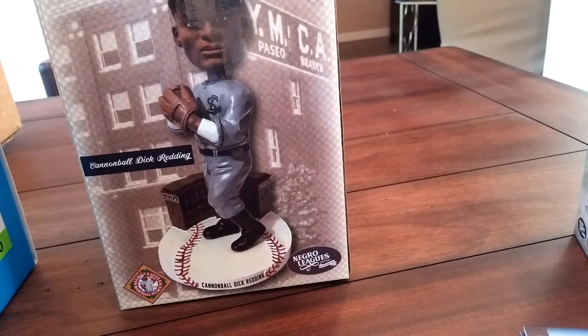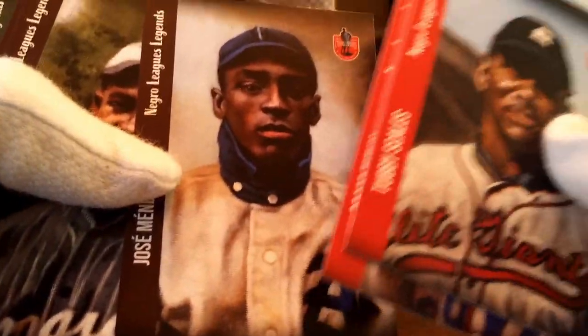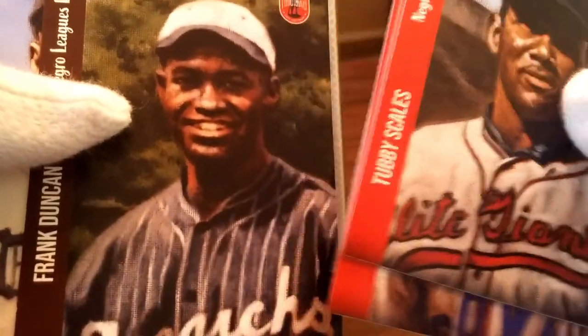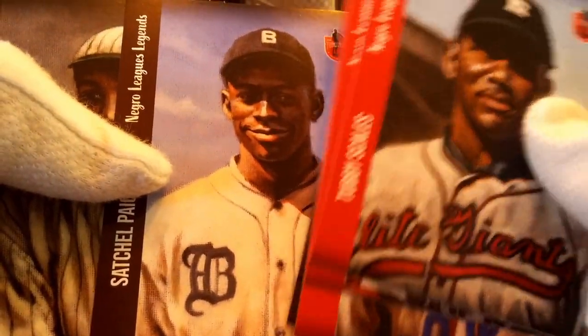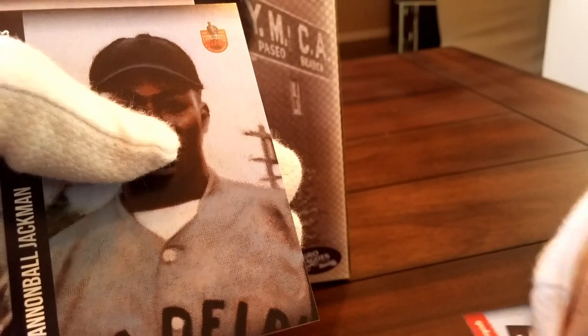All right, we probably don't want to take forever on this opening, but let's get through these cards quicker. Tubby Scales — I think he's on one of my teams. Jose Mendez — familiar name, he was a pitcher. Frank Duncan was on the '24 Monarchs team — his father of Frank Duncan Jr., who's also on the '42 Monarchs team. Here's Satchel Paige, Birmingham Black Barons uniform, 1928. Another Cool Papa Bell. Gus Greenlee — he was the owner of the Pittsburgh Crawfords. Cannonball Jackson — not familiar.